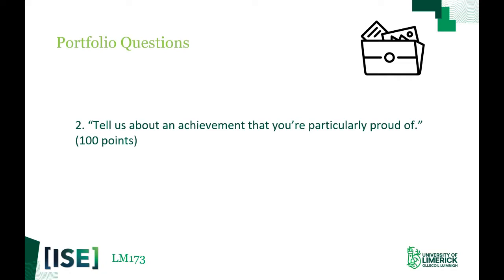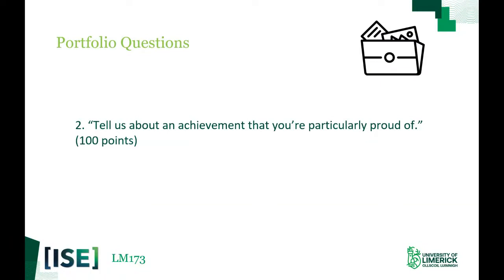And with that, I'm going to hand you back to Stephen. Thanks very much JJ — those are brilliant examples, lots of food for thought. Can I ask my colleague, Dr Ian O'Keefe, to take over and give you a sense of the second portfolio question and some submission details? Thank you for the intro, Stephen, and thanks JJ for those excellent comments on question one. We now move on to portfolio question number two: tell us about an achievement that you're particularly proud of. For this question, we advise you choose something different from question one, if at all possible, to broaden the scope of your submission.